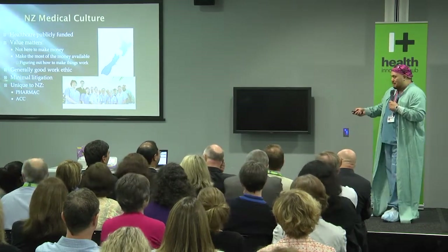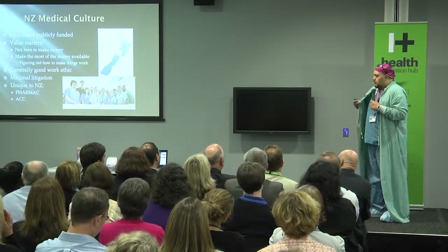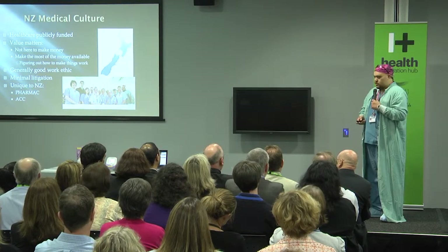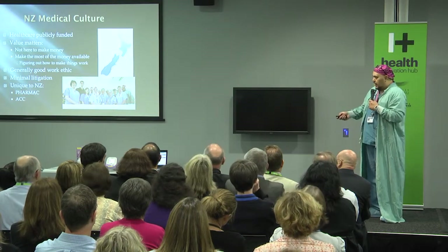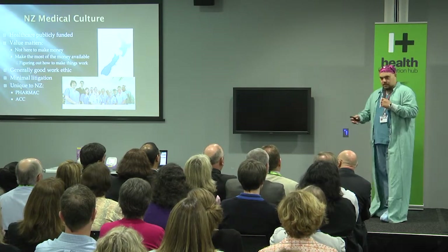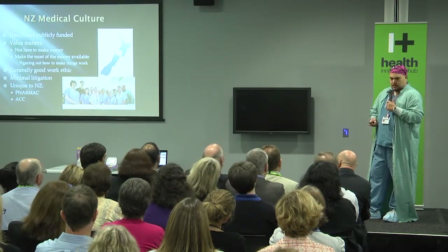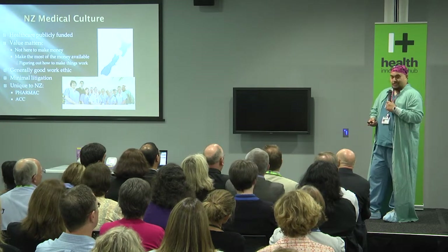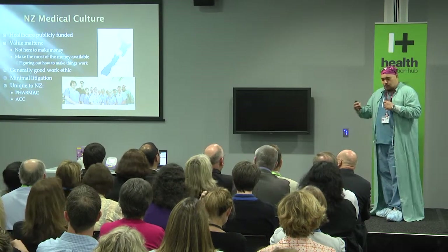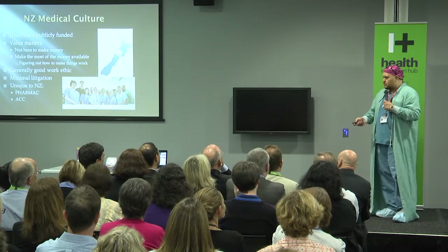We are fortunate in New Zealand that we don't have to worry about litigation. The medical legal system and litigation is a big drag on health resources, particularly in the United States. ACC is the reason we don't have litigation. From our perspective as clinicians and health workers, reduced exposure to litigation is a really important part of letting us get on with the job. Also, most countries overseas don't have a central drug agency — we have PHARMAC.